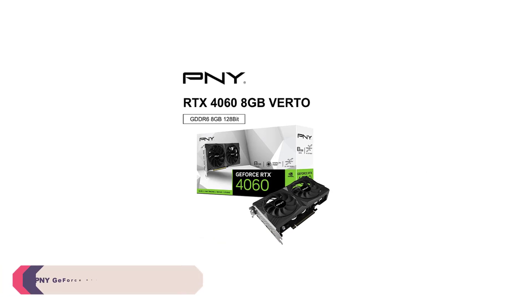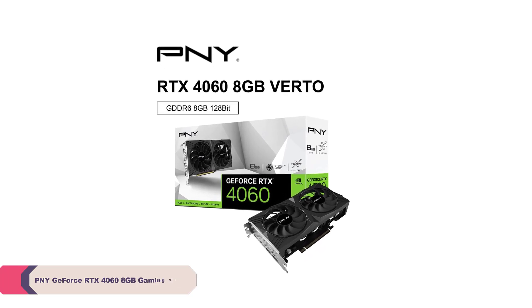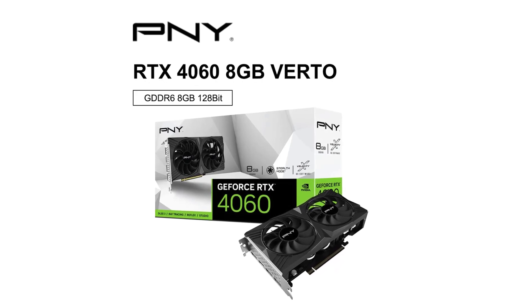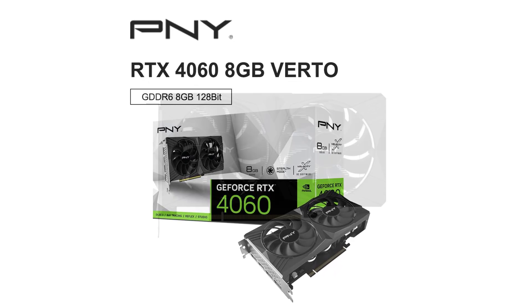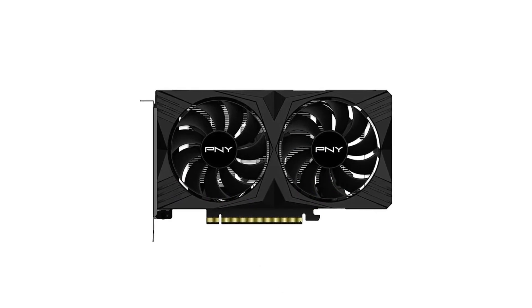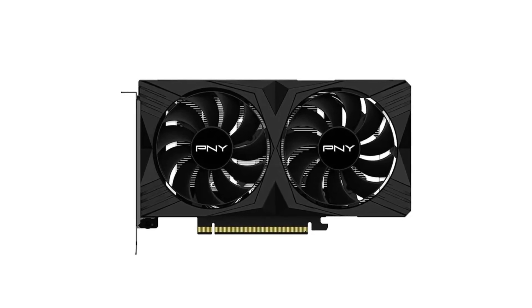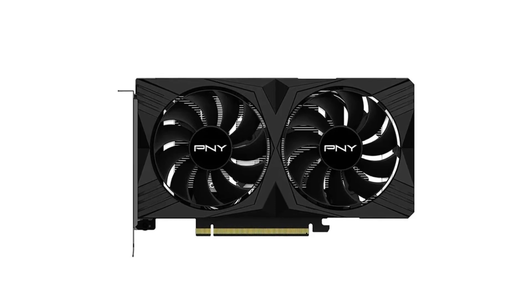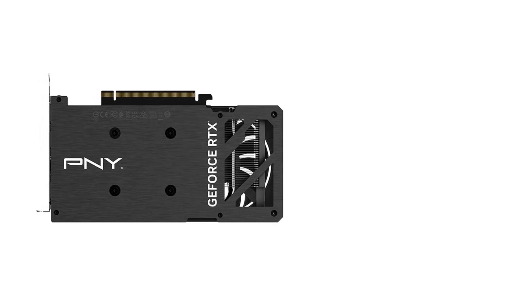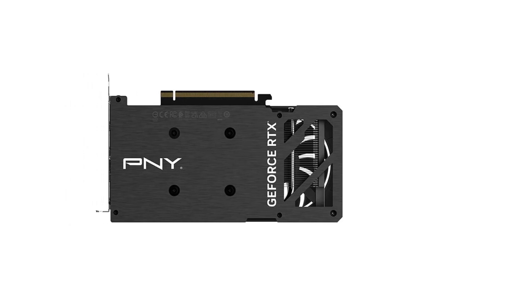Number 4: PNY GeForce RTX 4060 8GB Gaming Verto Graphic Card GDDR6. The RTX 4060 offers a commendable gaming experience, handling the latest titles with ease. The 8GB GDDR6 video memory and 128-bit memory interface contribute to smooth and responsive gameplay. The card's core clock of 1830 MHz ensures impressive graphics rendering, providing a visually stunning and immersive gaming environment, whether you're into intense FPS games or exploring expansive open-world adventures.